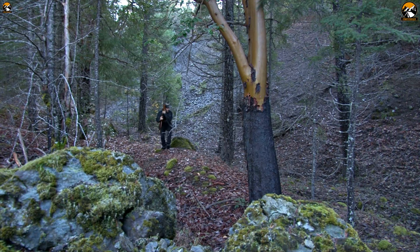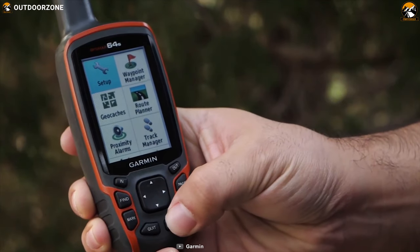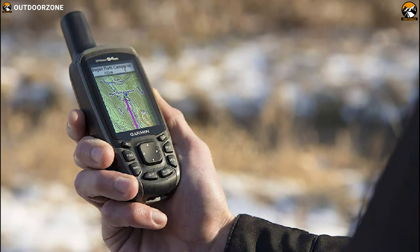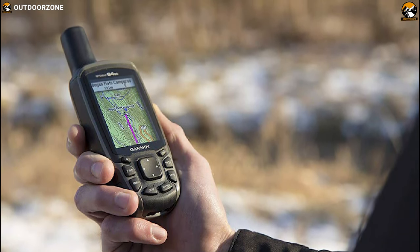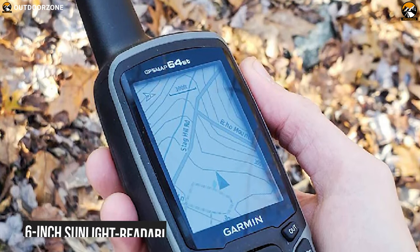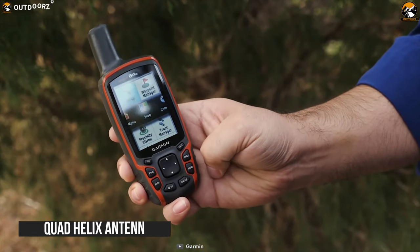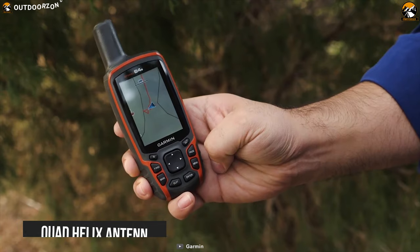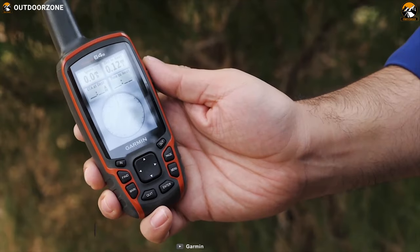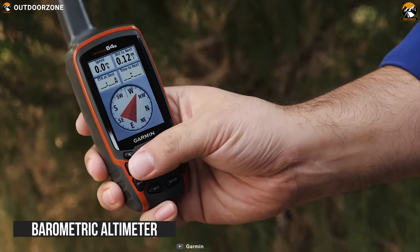If you are about to embark on a hunting expedition to the ends of the Earth, the Garmin GPSMAP 64ST has features that you'll definitely appreciate. It comes at the number one position in our list for its overall performance. It features a 2.6-inch sunlight-readable color screen and a high-sensitivity GPS and GLONASS receiver with a quad helix antenna for superior reception. It includes a 3-axis electronic compass with barometric altimeter along with wireless connectivity.